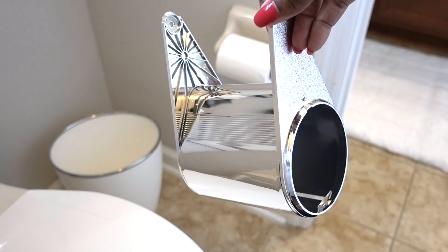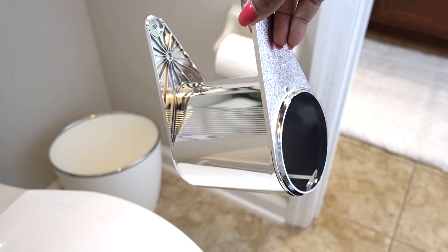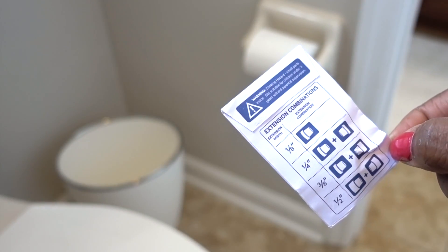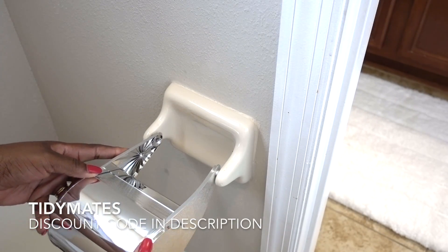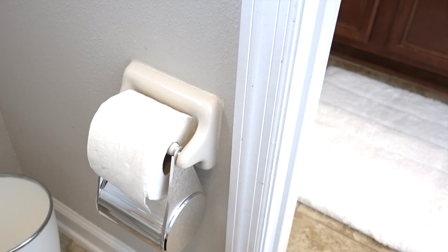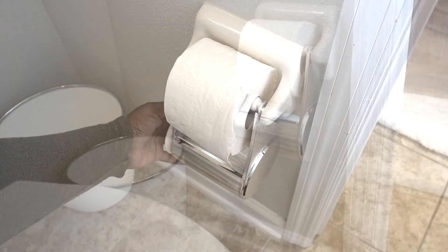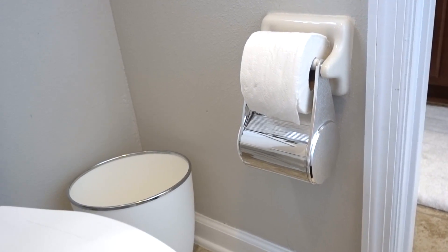This dispenser snaps onto your existing dispenser and all you do is remove the toilet paper roll and the spindle. Here's the toilet paper wall bracket — it's silver with clean lines and it goes with the finishes in this bathroom. It also comes with extension combinations and all you do is reload the toilet paper and spindle into the dispenser and you're ready to go. Tidymates is offering my viewers 30% off their starter kits and you can order as many as you like. I will have that link down below in my description box.